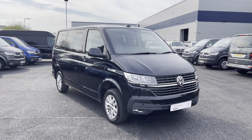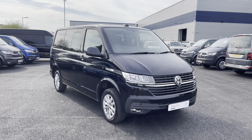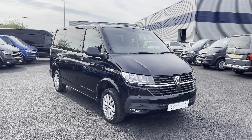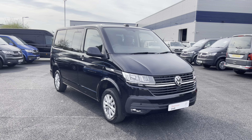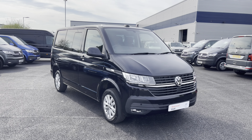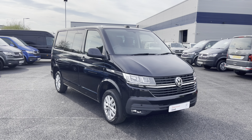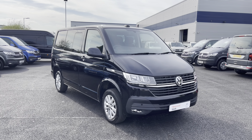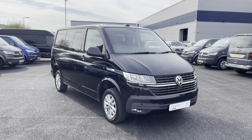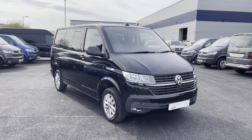And that does bring to an end our video today of this fantastic approved used Volkswagen Transporter Kombi Highline, which comes in that stunning deep black pearl paint. If you are looking to make an inquiry about this vehicle, please don't hesitate to contact our expert sales team today on 0151 515 2911. I hope you have enjoyed this video and found it informative. If so, don't forget to give it a thumbs up and subscribe to our YouTube channel for more reviews like this, and you can check out the advert for this vehicle from the link in the description.